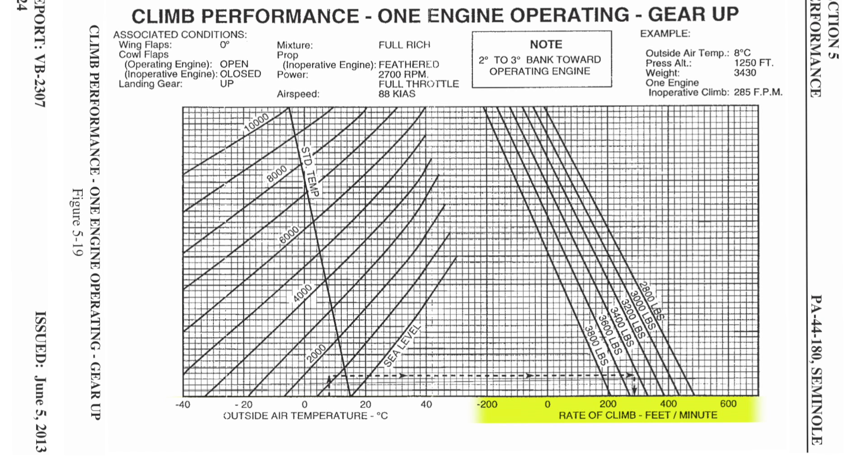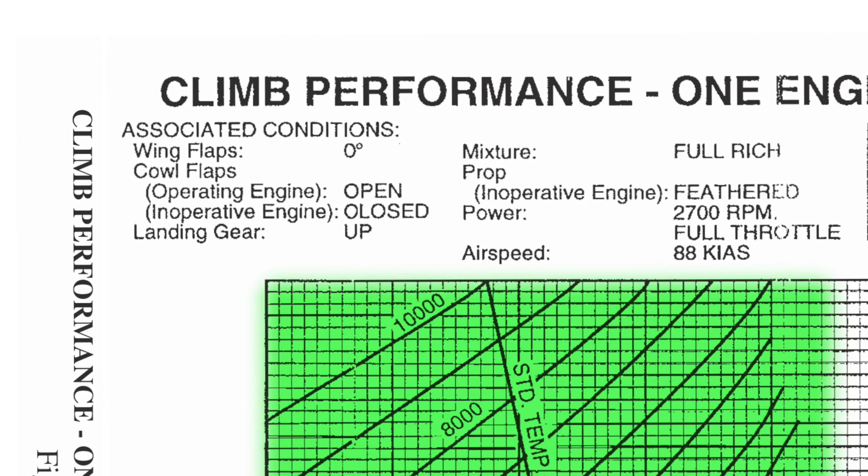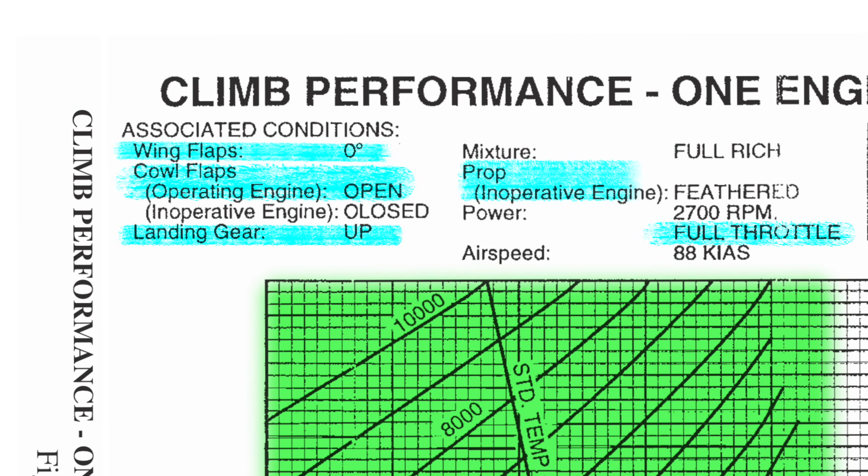The next performance factor affecting takeoff decision-making is the single-engine rate of climb. Found on the climb performance one engine operating gear up chart, pilots can calculate anticipated climb performance for various pressure altitudes, temperatures, and aircraft weights. A pilot calculating this value for a Piper Seminole flying out of Grand Forks, North Dakota on a typical training flight will usually arrive at a positive 220 to about 280 feet per minute climb rate. It's important to note the associated conditions and configuration applied to this chart: landing gear up, flaps retracted, full power, and cowl flap open on the operating engine, inoperative engine feathered with cowl flap closed, and flying at VYSE — or 88 knots indicated airspeed. VYSE is the best rate of climb with one engine operating.